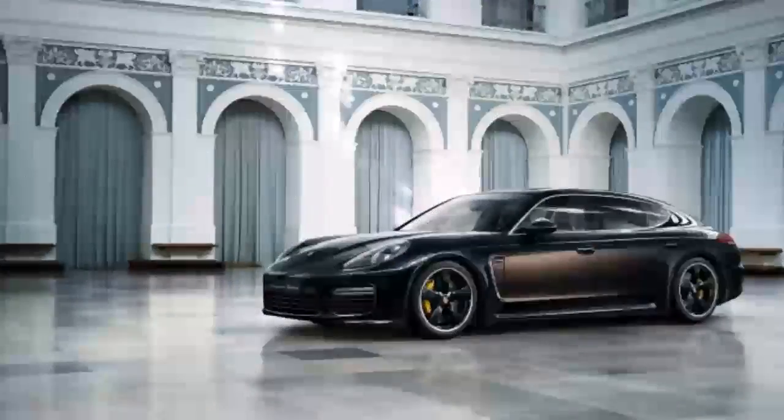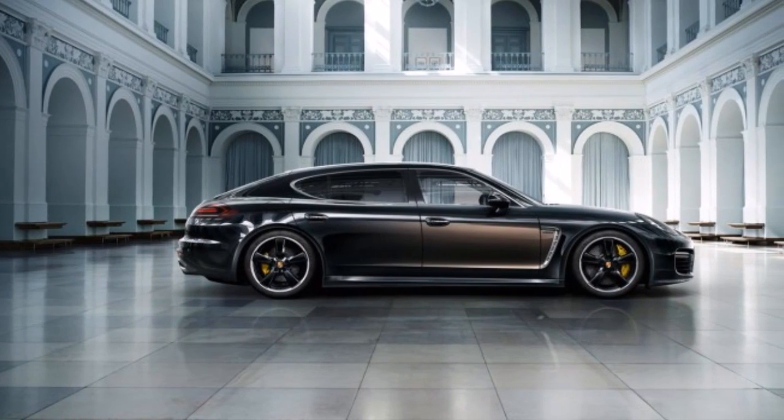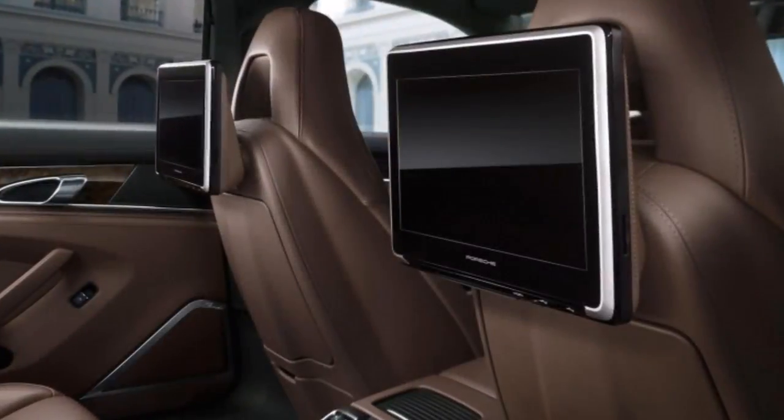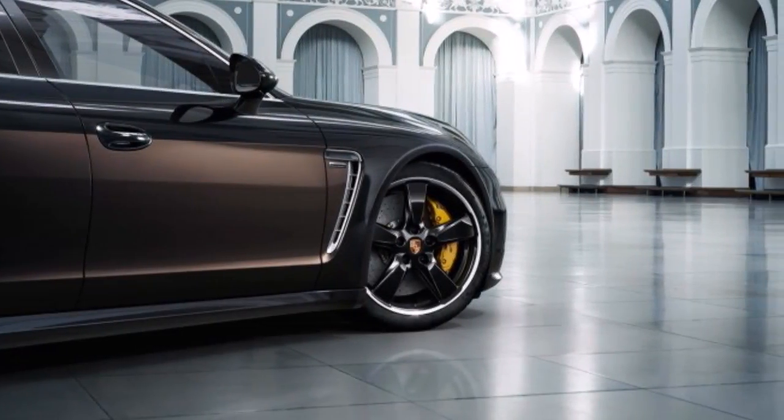Rear seat passengers are well looked after in the Exclusive, thanks to an extended wheelbase for extra legroom. Porsche is also using the Panamera Exclusive to debut a new rear-seat entertainment package, which includes internet-enabled 10.1-inch touchscreens with a built-in DVD player mounted on the driver and passenger seat backs.